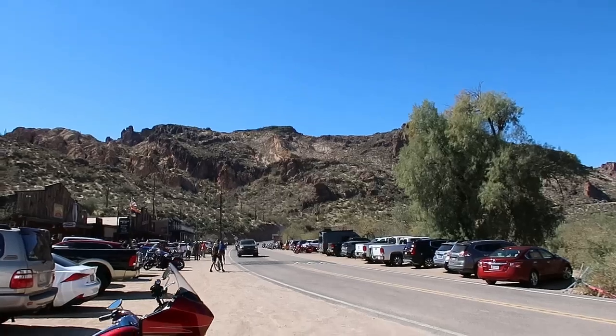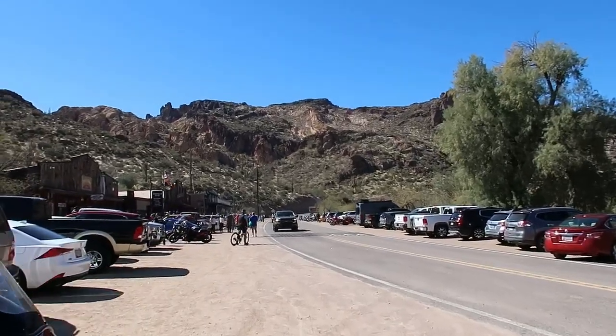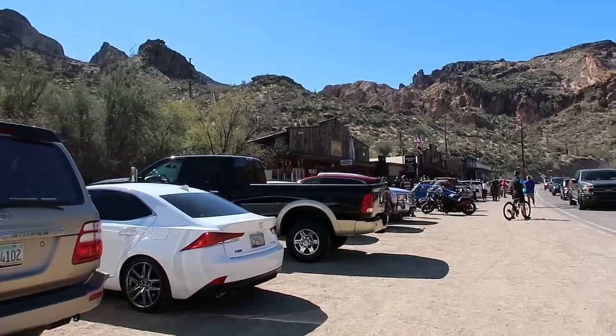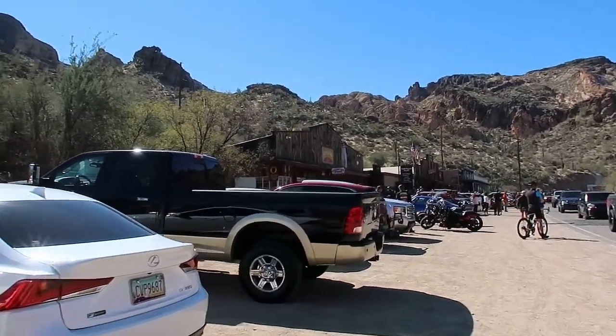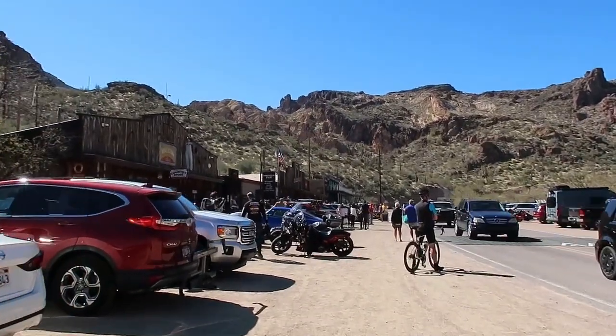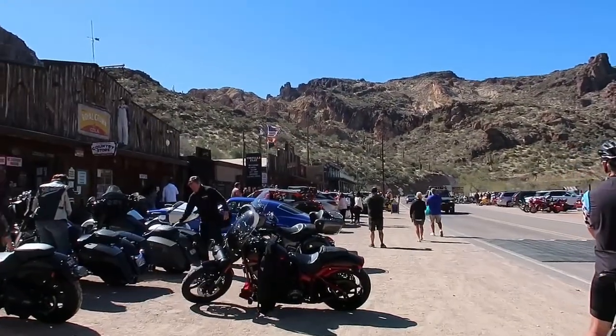It's a very popular place for motorcyclists — as you can see off in the distance there's a whole row of them. The winding road has a lot to do with that. I rode mine up here a number of times and it's just fun to hit the windy road and have the wind in your face, or on your helmet.